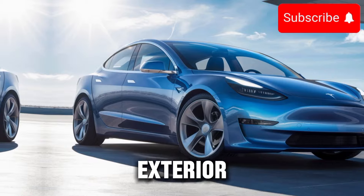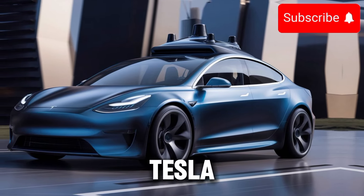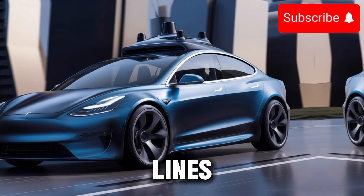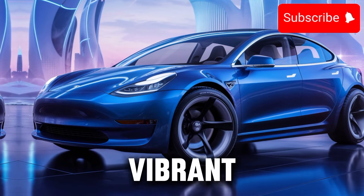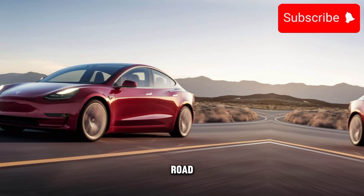Let's start with the exterior. The 2025 Tesla Model 3 maintains the iconic, minimalist design that Tesla is known for. With clean lines and a streamlined silhouette, it exudes sophistication and modernity. The Model 3 is available in a range of vibrant colors, allowing drivers to express their personality on the road.